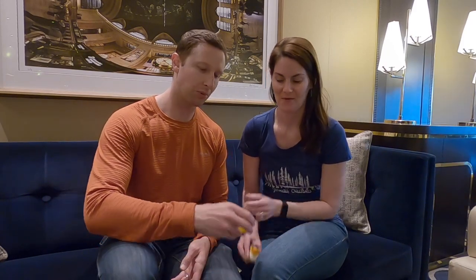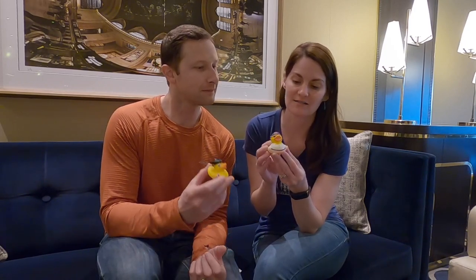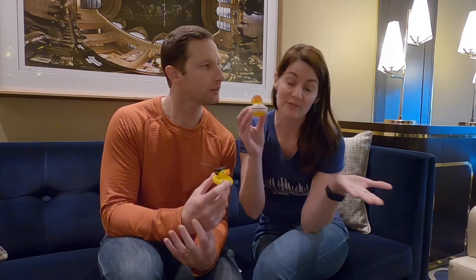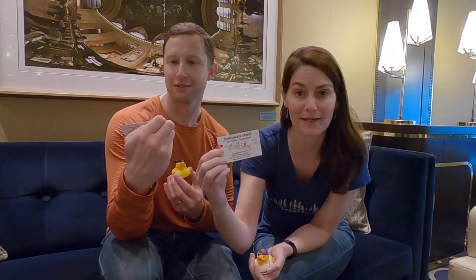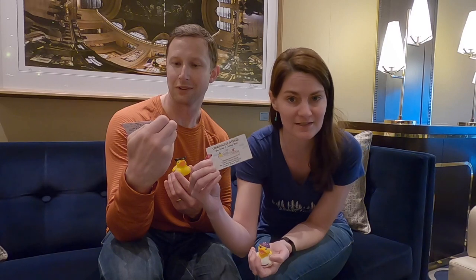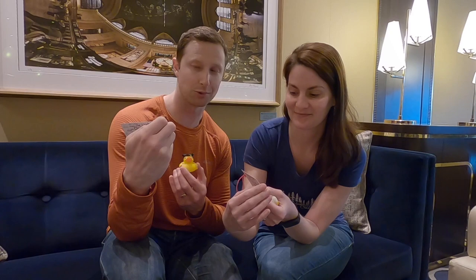We are running around the ship filming everywhere and we encountered a couple of these ducks. I don't know if you guys, while you've been cruising, have ever come across these — they're called cruising ducks. Passengers will purchase these before their trip and then make their own or purchase cards that say 'Comquackulations, you found a cruising duck! Keep or hide, you decide, but only hide me in public places — no shops or pools.'